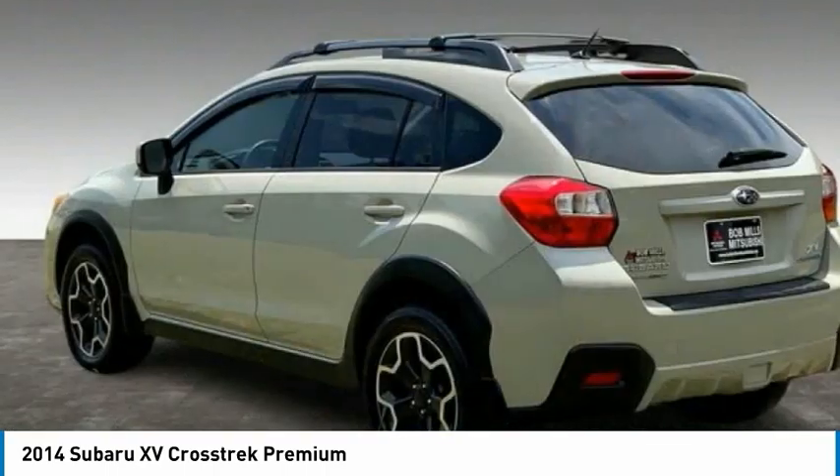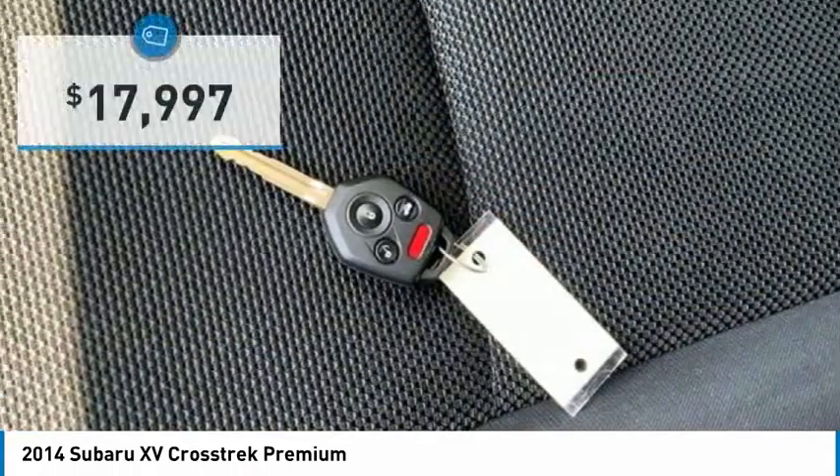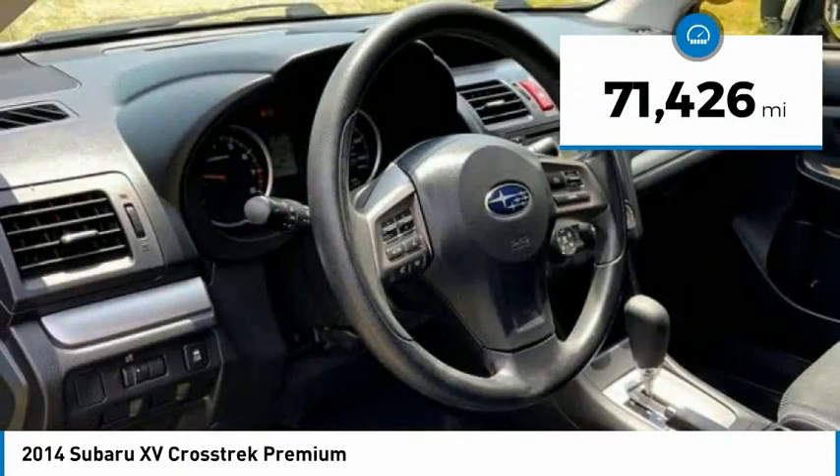And since it's a Subaru, you know the XV Crosstrek is built to last and is priced below $20,000. This vehicle has less than 75,000 miles.